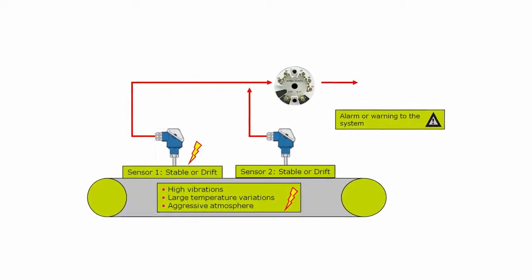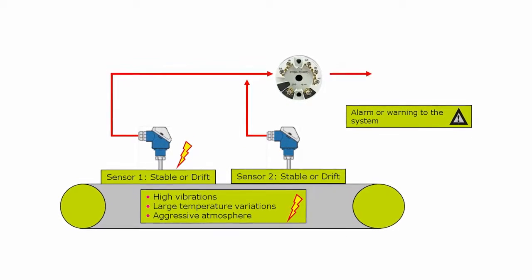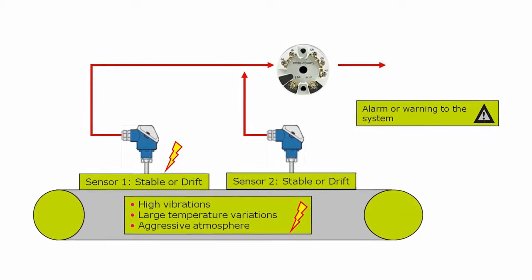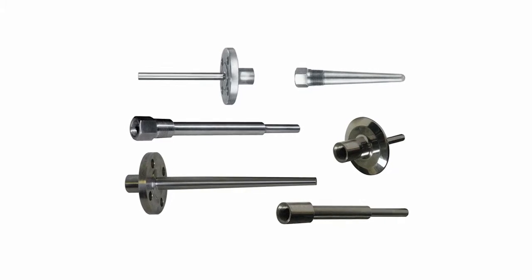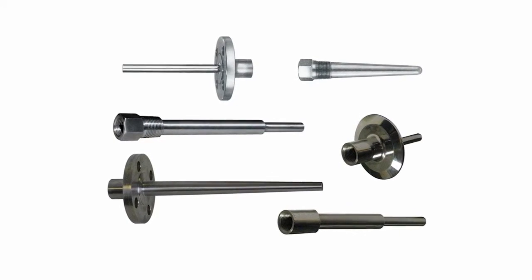The RTT80 has the capability of switching the primary temperature measurement from sensor 1 to sensor 2, the secondary sensor. This is ideal where high accuracy at different temperature ranges is required. The RTT80 can also be mounted directly to Foxborough sensors and thermal wells to provide a reliable, dependable temperature measurement.